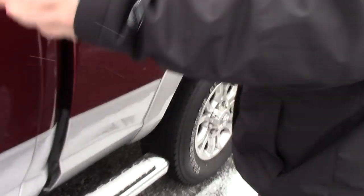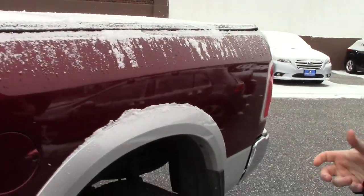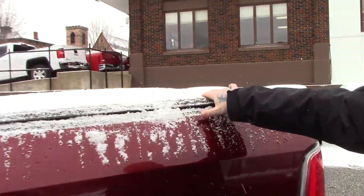Obviously, it's got the nice running boards throughout. It's got the large cab configuration, plenty of space for passengers in the back. It does have the nice tonneau cover here as well.